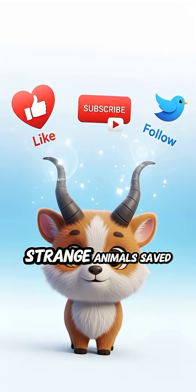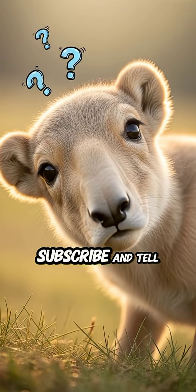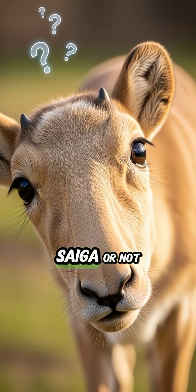If you want more wild and strange animals saved from the edge, hit like, smash subscribe, and tell me which creature you want next. And seriously — would you pet a Saiga or not?